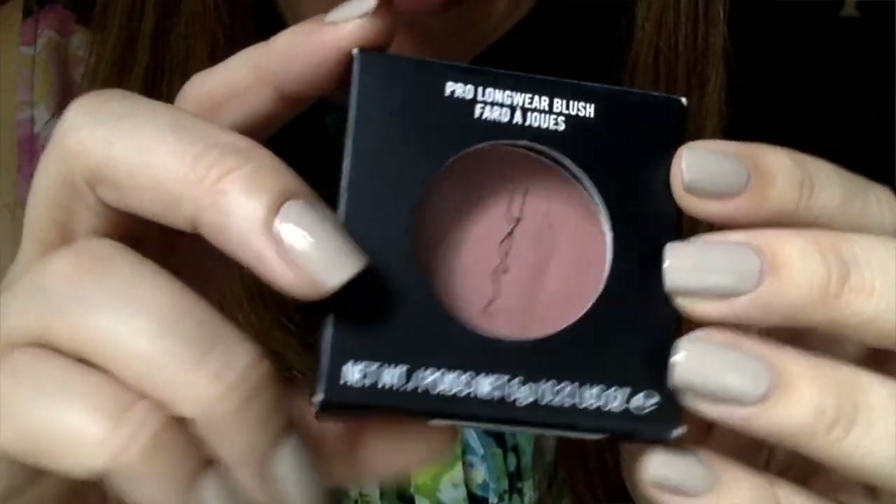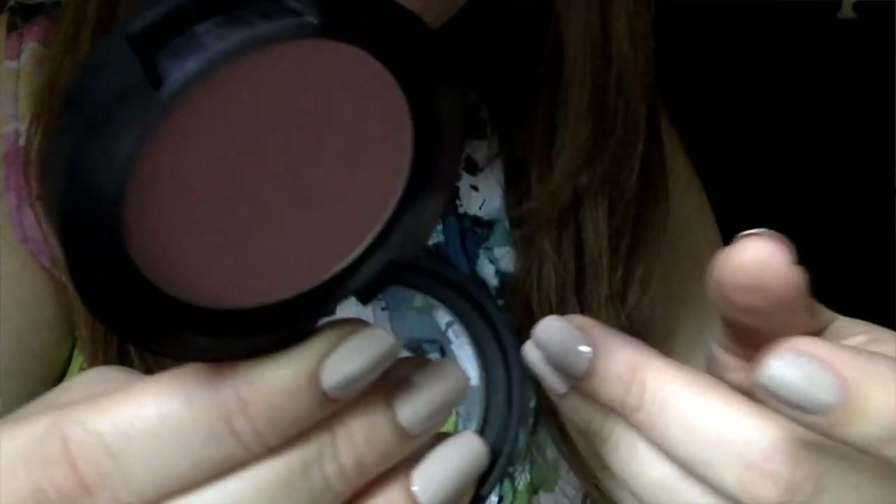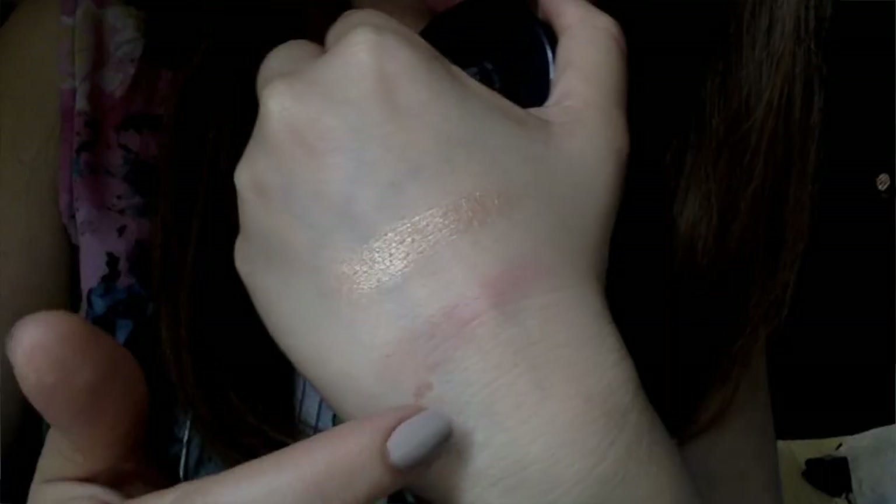Lo siguiente es este colorete, el Blush All Day. Es un colorete como un rosa viejo con un toque de marrón, muy ponible para el día a día. Es mate, de los Pro Longwear. La verdad es que me gusta porque deja un halo muy natural en la piel, muy jugoso. Me gusta mucho este colorete.